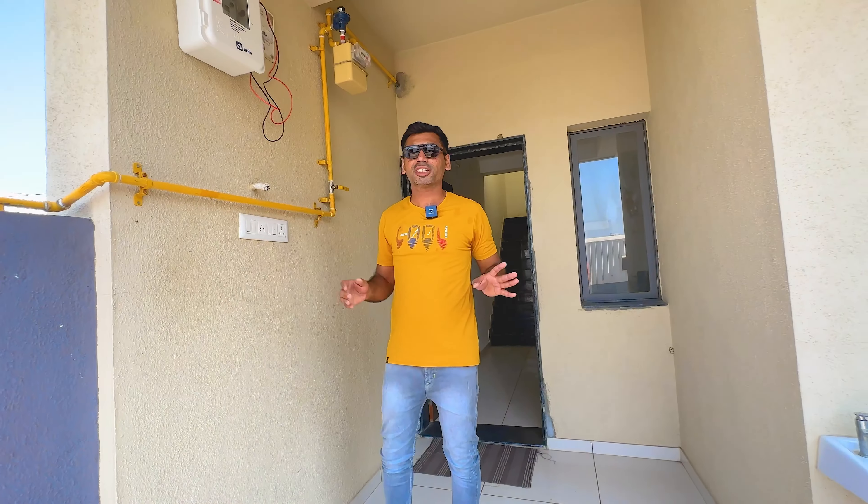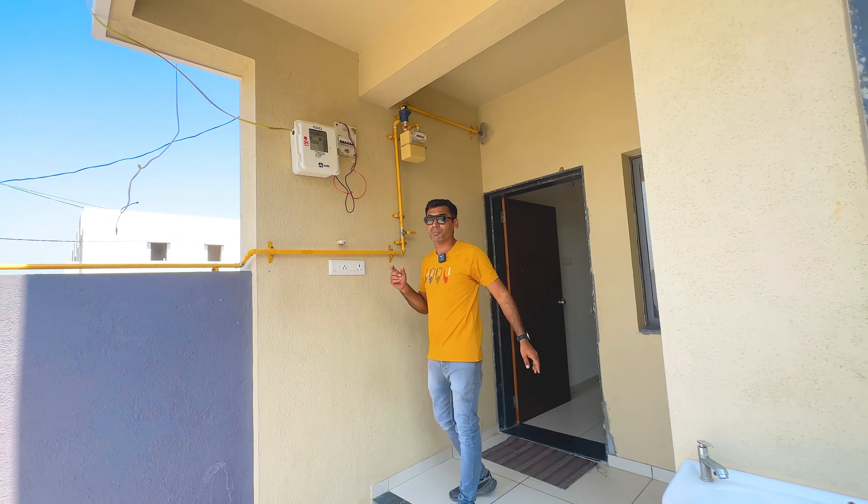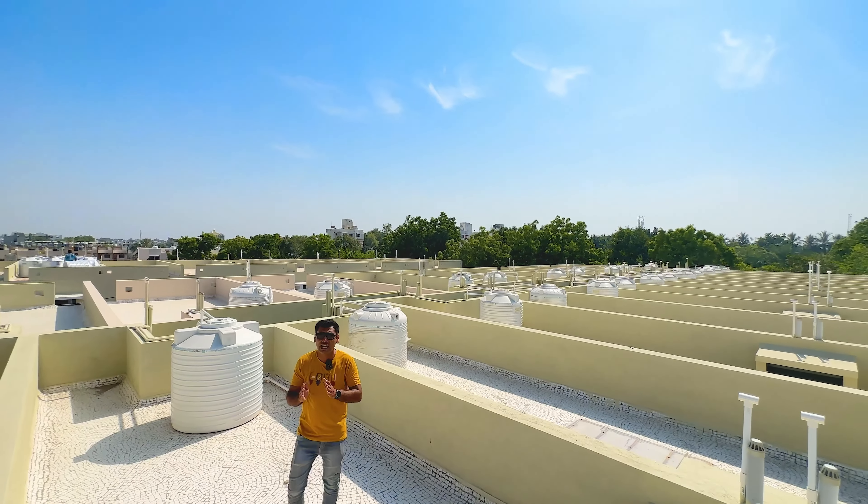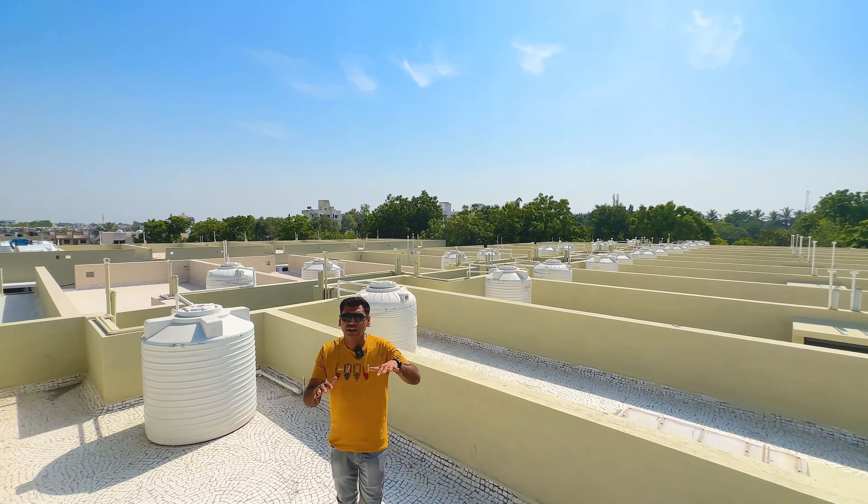This is totally in Rajkot. We've got a gas connection. Friends, we've got a price idea here. We've got a proper location here. We're going to be from Rajkot.